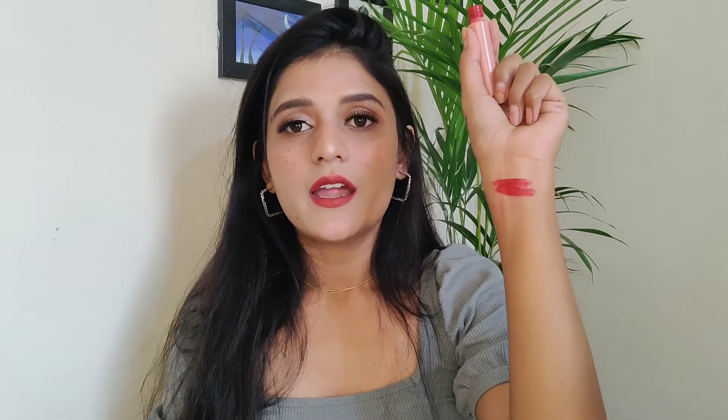This is how the lipstick looks — so beautiful, one of the most beautiful red shades available in India. And this is how it looks on the lips.